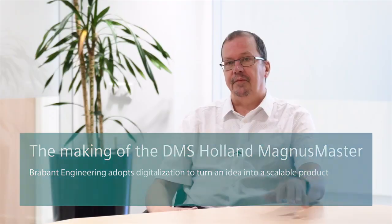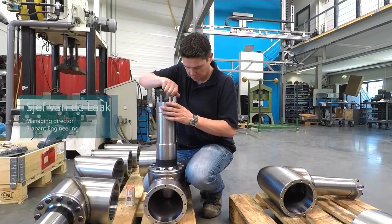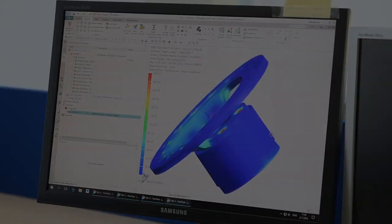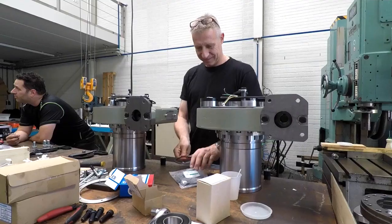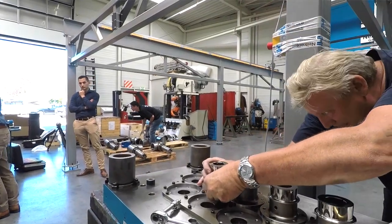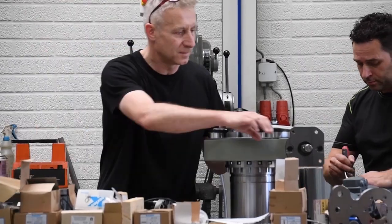We are an engineering company in the region of Eindhoven. What we do is we engineer with all aspects of the engineering trajectory. We make CAD files from drawings, but we also do at the other end the turnkey system. So customers come to us, they have a problem — they want to make something or design something — and we are going to supply our expertise to help them realize their goals.